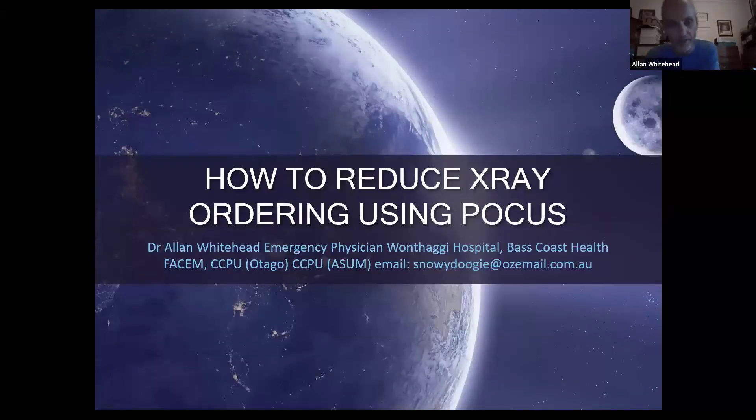Thanks. My contact details are on the first slide — happy to answer questions later. Rather than focusing on a particular system or scan type, I want to broaden it out to how we can use POCUS in clinical practice generally. I think we order too many x-rays, and I think POCUS can help reduce that. I'm not going to get started on ordering too many CTs, but there's good material from AI about ultrasound-first approaches.